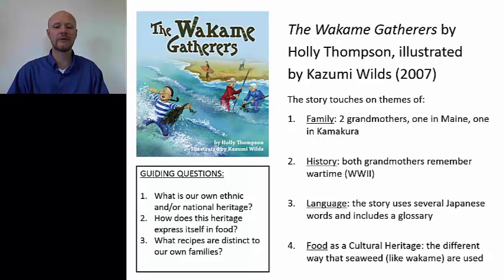Number two, it touches on history. Both grandmothers remember wartime, and in the case of Bachan, she remembers being bombed. World War II wasn't just Hiroshima and Nagasaki, the atomic bombings. Actually, the greatest loss of life during a bombing in World War II was the late spring 1945 bombing of Tokyo — the Tokyo Daikushu, the great Tokyo air raid — which killed over 100,000 people, more than either Hiroshima or Nagasaki. Number three, you can touch on language. The story uses several Japanese words and includes a glossary.